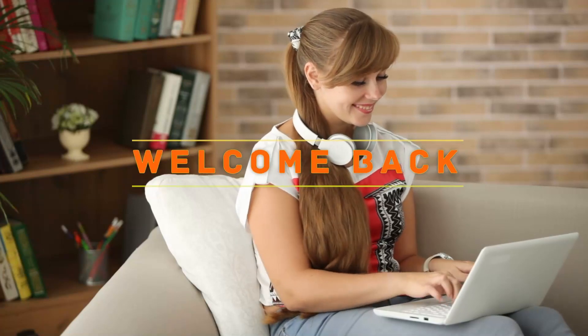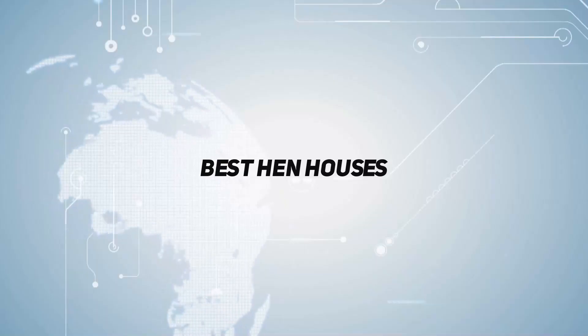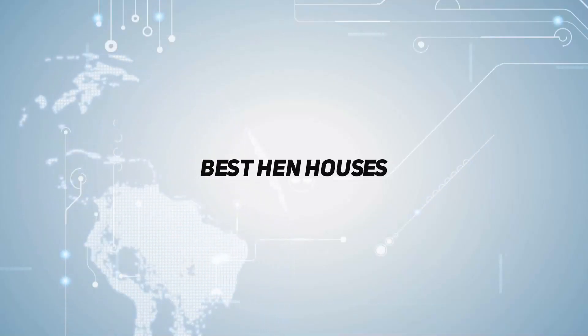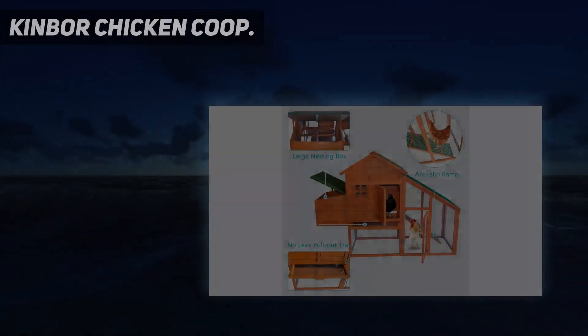Hey, welcome back to my channel. In this video, I'm going to talk about the top 5, starting at number 5: the Kinber Chicken Coop.